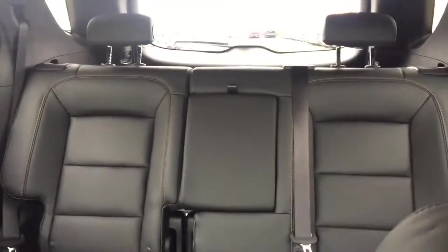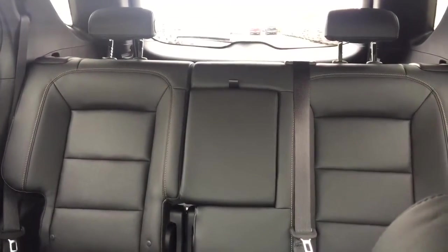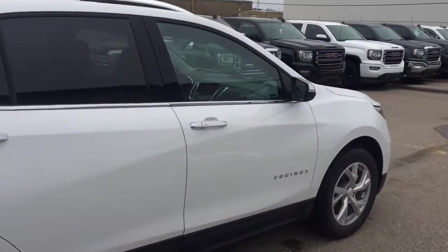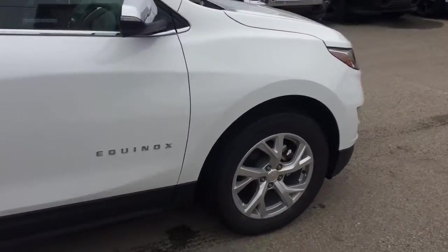Comfortable seating for 5 with plenty of rear cargo space and much more. So don't miss out — hurry in or give us a call today at Davis Chevrolet to book your test drive.